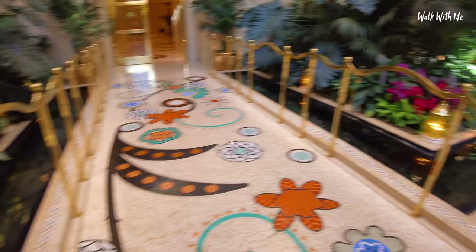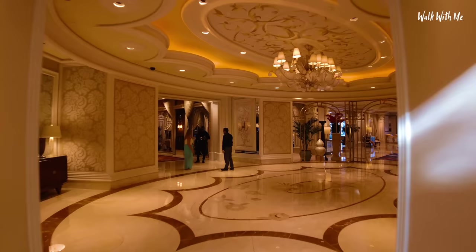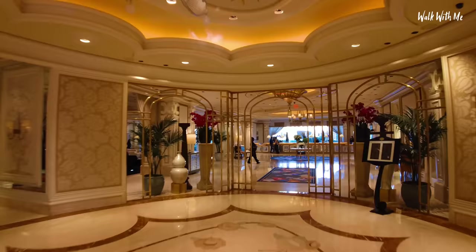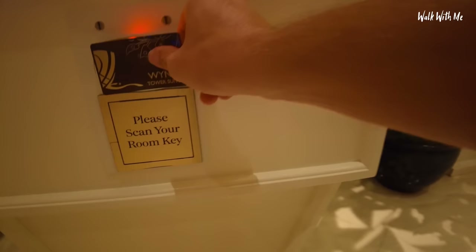Let's go up to my room. This is the reception just for the Tower Suites where I've already checked in. It's quite nice, although I didn't get offered any complimentary drinks. There's also a little bar and restaurant there. For extra security, you've got to scan your key.